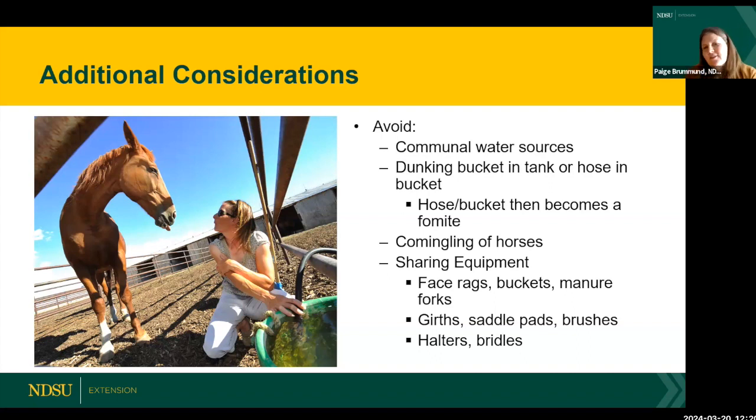Commingling is another concern — don't allow your horse to make nose-to-nose contact with the horse next to them even while riding. Avoid sharing equipment like rags: if someone wipes their horse's face and then you use that rag on your horse, mucus and pathogens get transferred. If you're going to share any equipment, make sure it's clean and disinfected before you use it again.